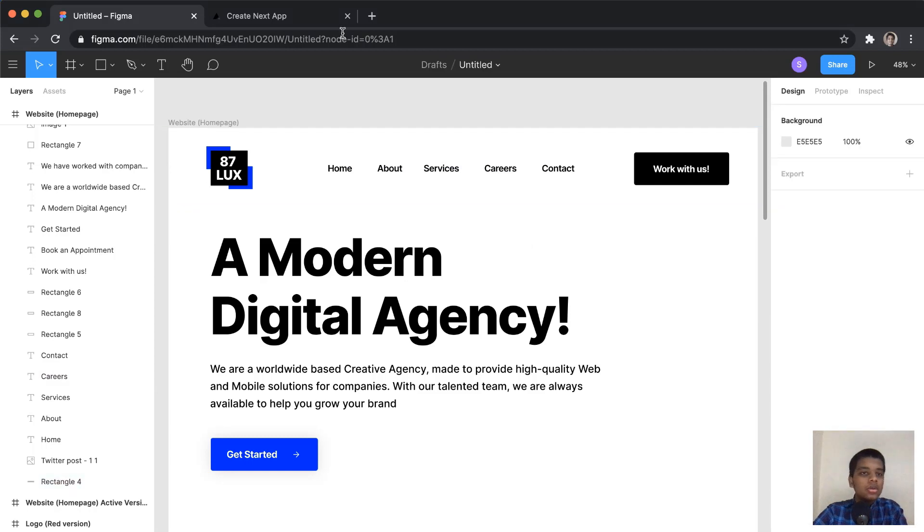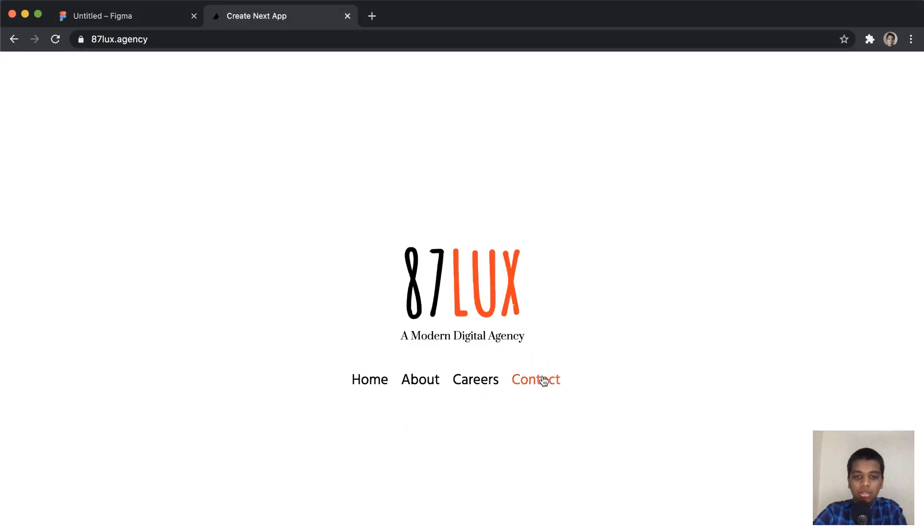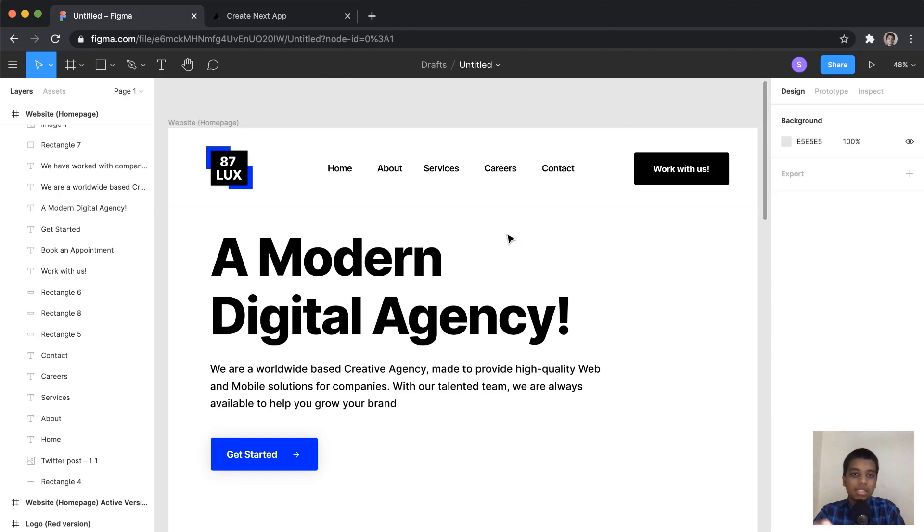I have the logo on the left, then the nav links: Home, About, Services, Career, and Contact. Looking at the actual website, they had Home, About, Careers, and Contact — they seemed to have missed Services. As an agency providing mobile solutions, website design, and testing, I felt Services was an essential link to include. I also added a 'Work With Us' call-to-action button in the navigation.